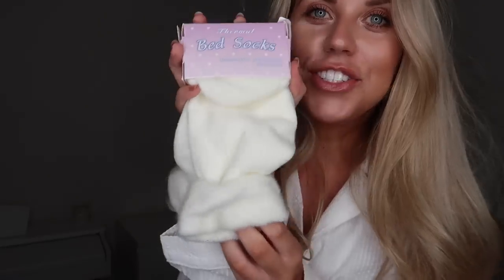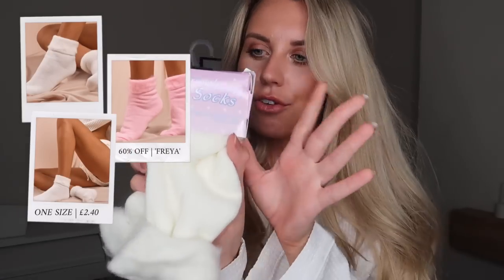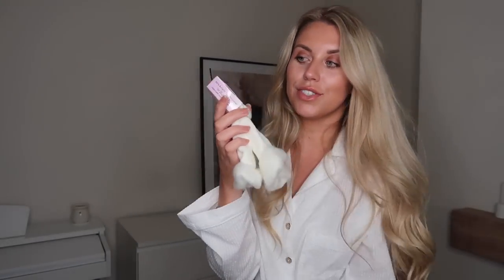One other little accessory before I get into the loungewear — they do cozy socks, which are just my favorite thing. Throw on a pair of cozy socks, put your feet up, make yourself a coffee. I got the ivory but they had other colors available. They're one size and they're called the super soft bed socks.